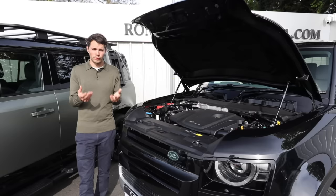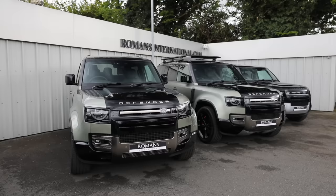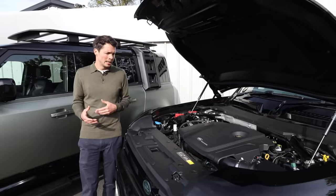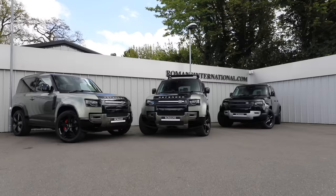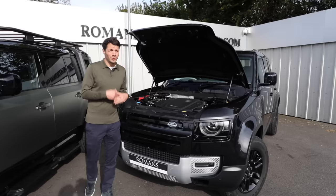There are a few power options with the diesel: the D200 (entry level), the D250, and the D300 — those numbers relate to power, so the D300 has 300 brake horsepower for a little more acceleration. Diesel does make the car more utilitarian, which fits the character and history of the Defender, but many of us just don't want diesel these days, so at least there are good alternatives.